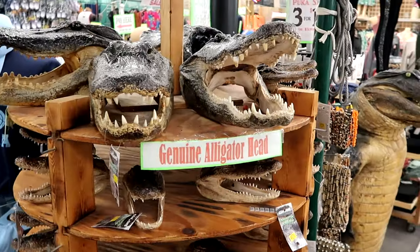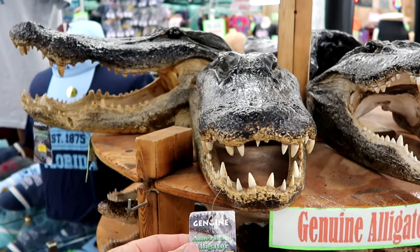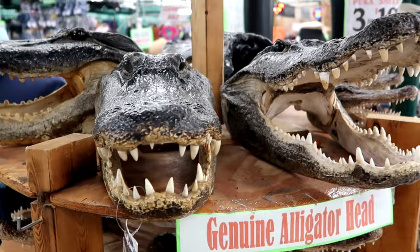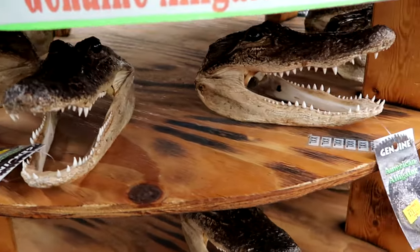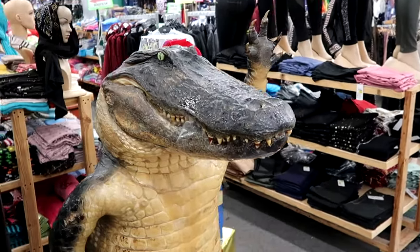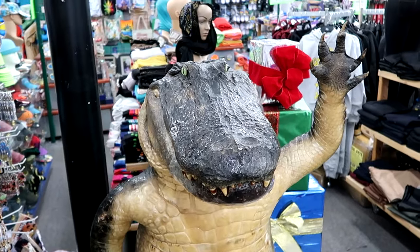This is seriously something else — you could even purchase some genuine alligator heads here at the flea market. $250 for the large size ones. Look at the teeth on these things — absolutely massive, just staring right back at you. They have some smaller alligator heads for $21.99. They even have a photo op with a taxidermied alligator here at the flea market — this thing is absolutely ginormous, standing up like a human and kind of waving at you.